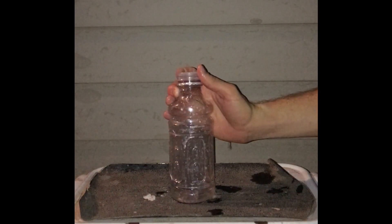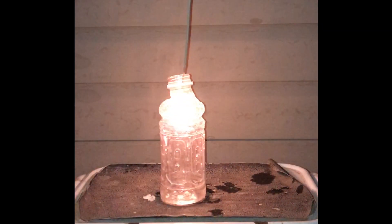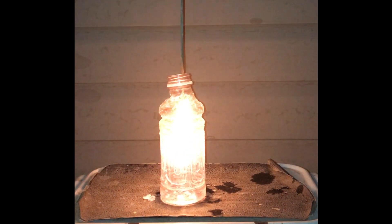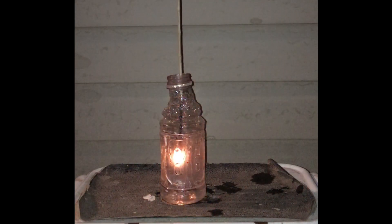And now for combustion of oxygen. That was my mother, expressing her dismay at my antics.